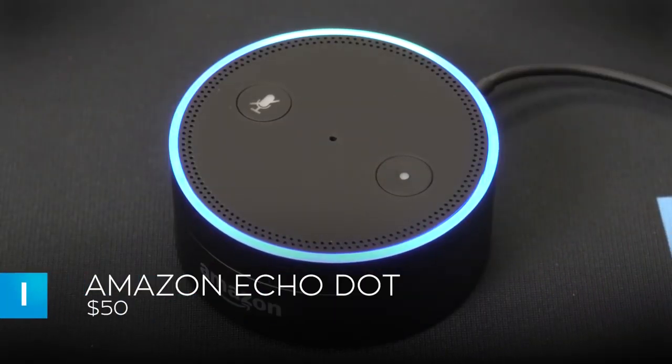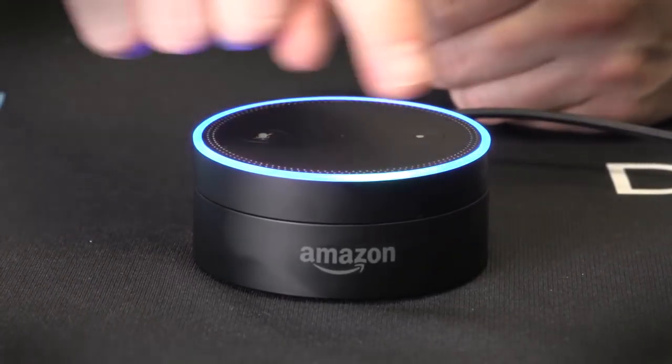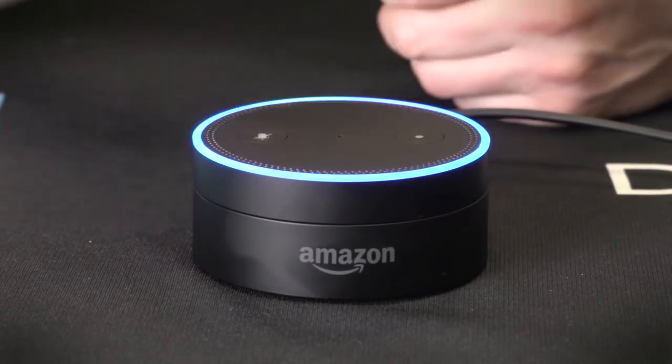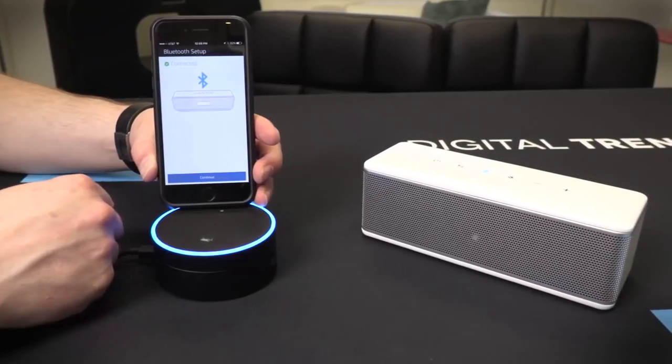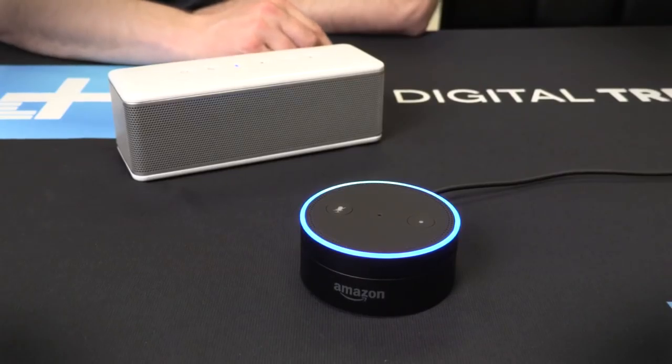We'd be remiss not to include Amazon's Echo Dot in our list. It does everything its bigger and more expensive brother does, only it's slightly larger than a hockey puck. It's not as loud as the Echo, but it still emits decent sound for its size. It can also connect to any audio system, is capable of far-field voice recognition, and boasts a wide range of features and functions.